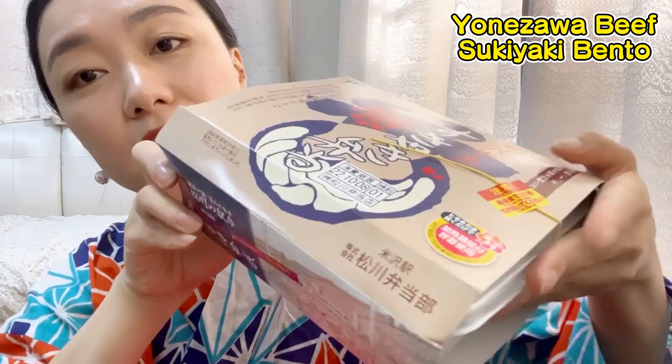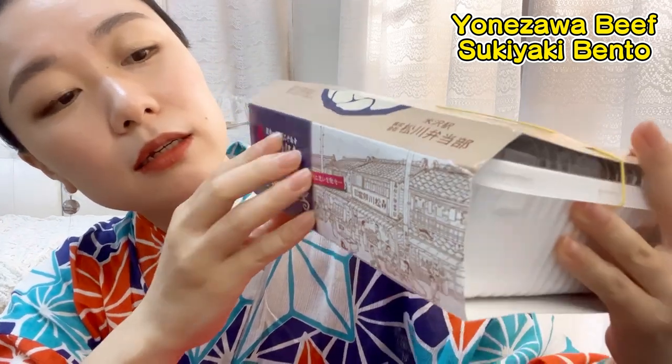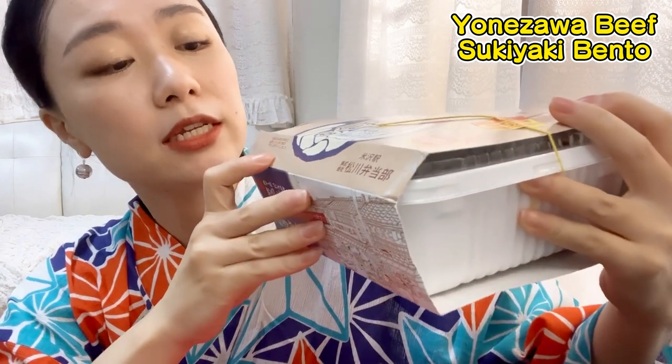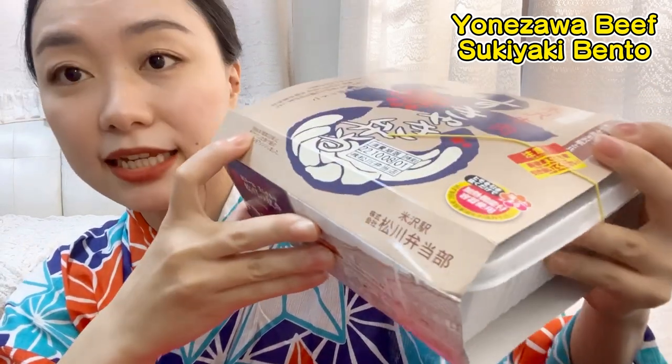Look at this package. It says this is a renewed version of the original package which was sold starting in 1964. Wow, it's been so long!